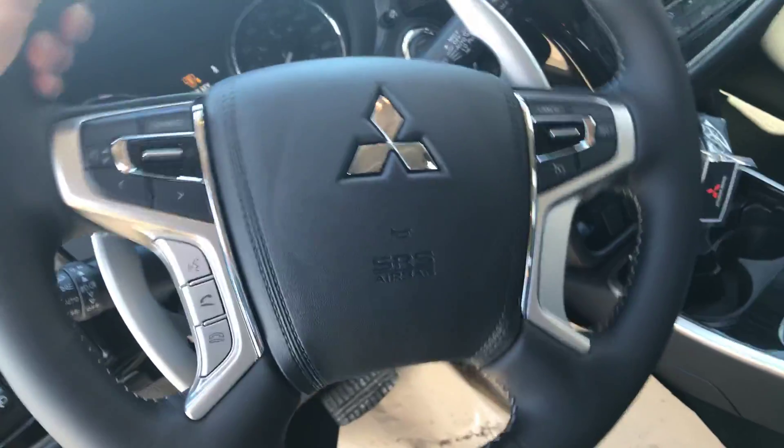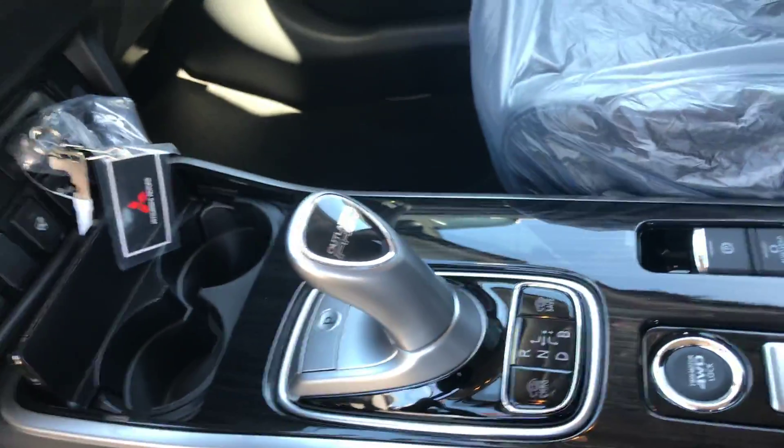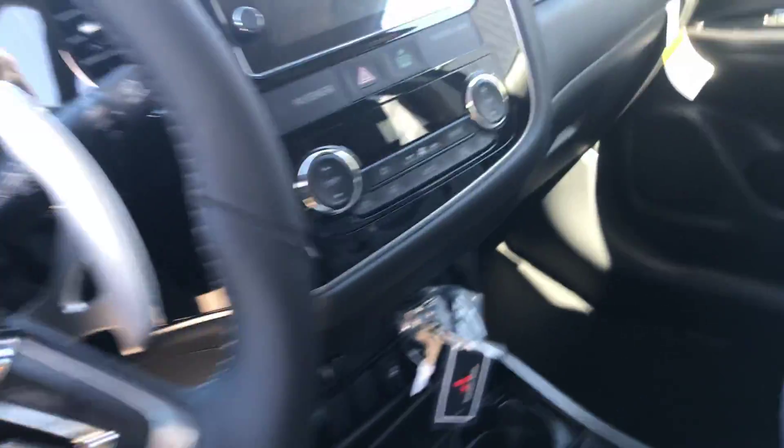The newly redesigned wheel for the PHEV and an all-new transmission, obviously with the electric powertrain. It still comes with heated seats, blind spot monitoring, heated steering wheel — just about everything you could ask for.